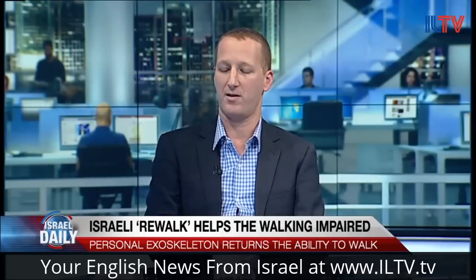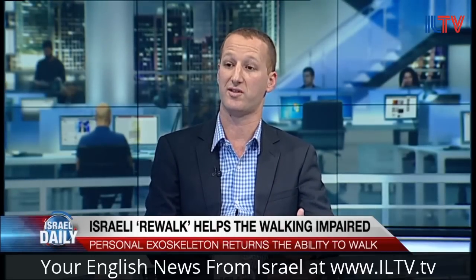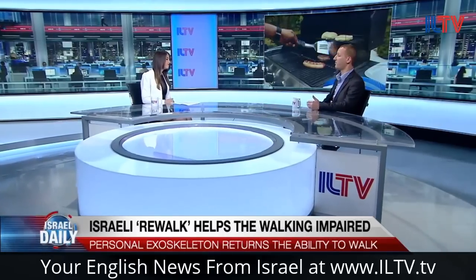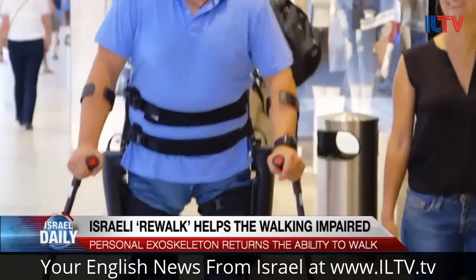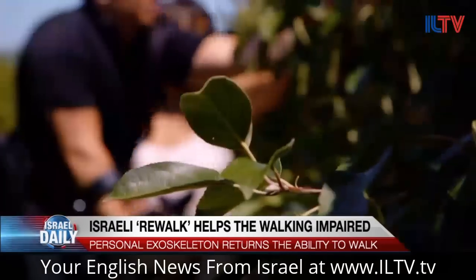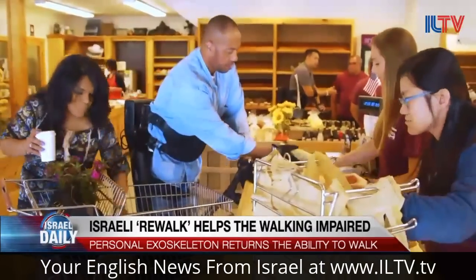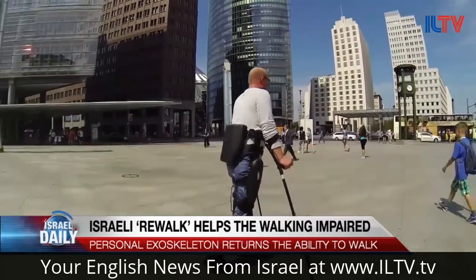You have to bear in mind that we've already seen insurance companies starting to pay for this, especially in the U.S. and in Germany. If you consider the cost of re-hospitalization and medication reduction just by being able to stand up, be in an upright position, and walk, they actually save money. After three years, basically the system pays for itself. And if the Veteran Affairs in the U.S. decided it's financially viable, then obviously it is cost effective as well.